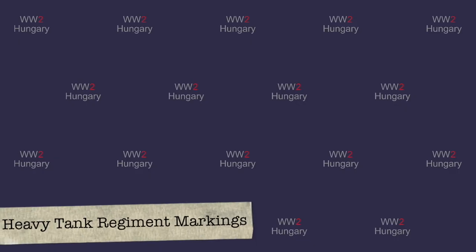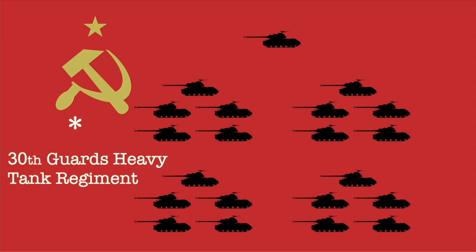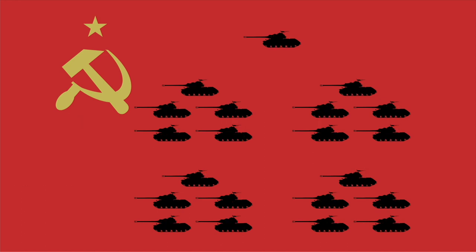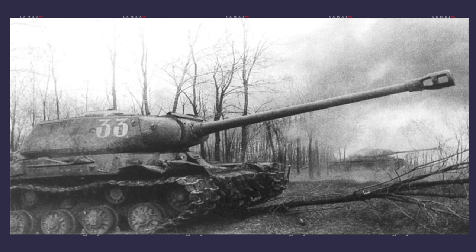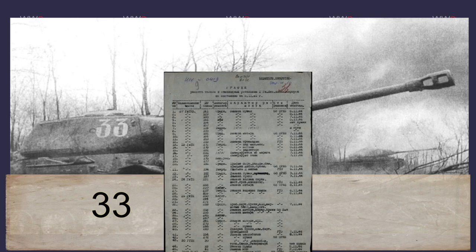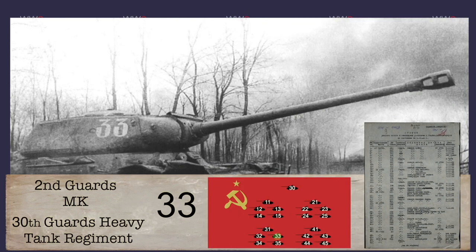Moving on to the Soviet heavy tank regiments: these could follow similar identification systems as the tank and mechanized brigades, but could also deviate by using only two-digit markings. A Soviet heavy tank regiment held 21 tanks with a command vehicle and four companies. The first digit represented the company while the second digit represented the vehicle within the company. From this picture, we can only know that this tank was the third vehicle from the third company. Looking at the repair orders of the 2nd Guards Mechanized Corps, we can see that the 30th Guards Heavy Tank Regiment was operational under this corps — therefore, this tank was from the 30th Guards Heavy Tank Regiment of the 2nd Guards Mechanized Corps, third company, third vehicle.